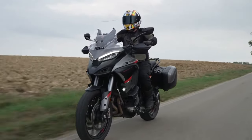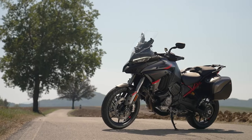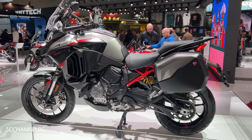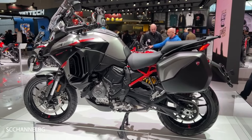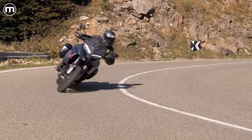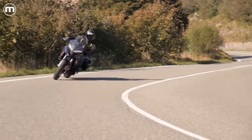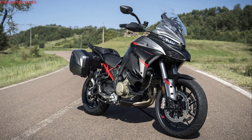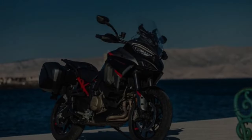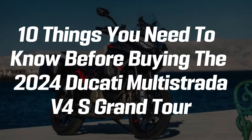The Multistrada V4S Grand Tour from Ducati has finally been introduced, and the company says it is designed for luxurious touring. Ducati has updated the Grand Tour by incorporating tech and equipment from the tried-and-true Multistrada V4 Rally and many touring-focused extras. This is the most advanced and lavish Strada to be offered to date, and with everything Ducati is offering, the Italians might have just aced it with the Grand Tour. Let's look at 10 things you need to know before buying the 2024 Ducati Multistrada V4S Grand Tour.